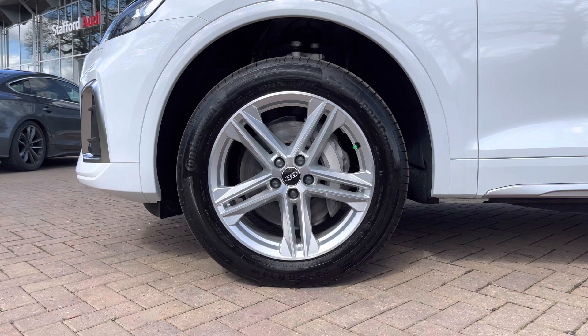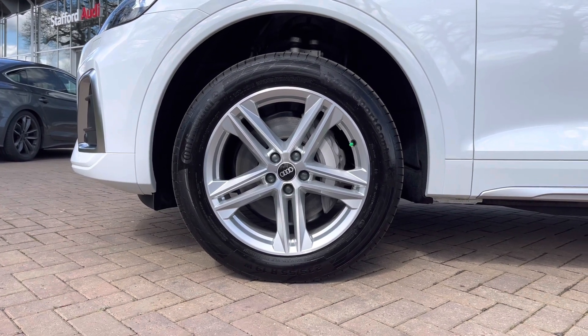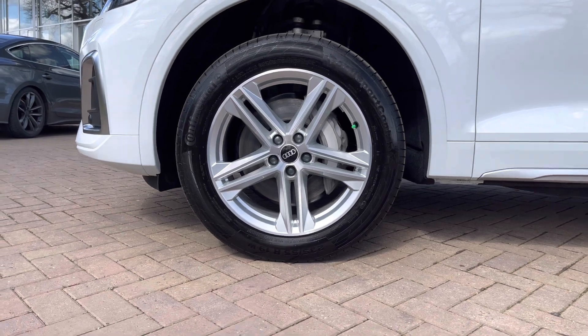Looking down here we've got these stunning 19 inch 5 twin spoke star design alloy wheels which really complement this white paintwork very nicely and make the car look very premium.